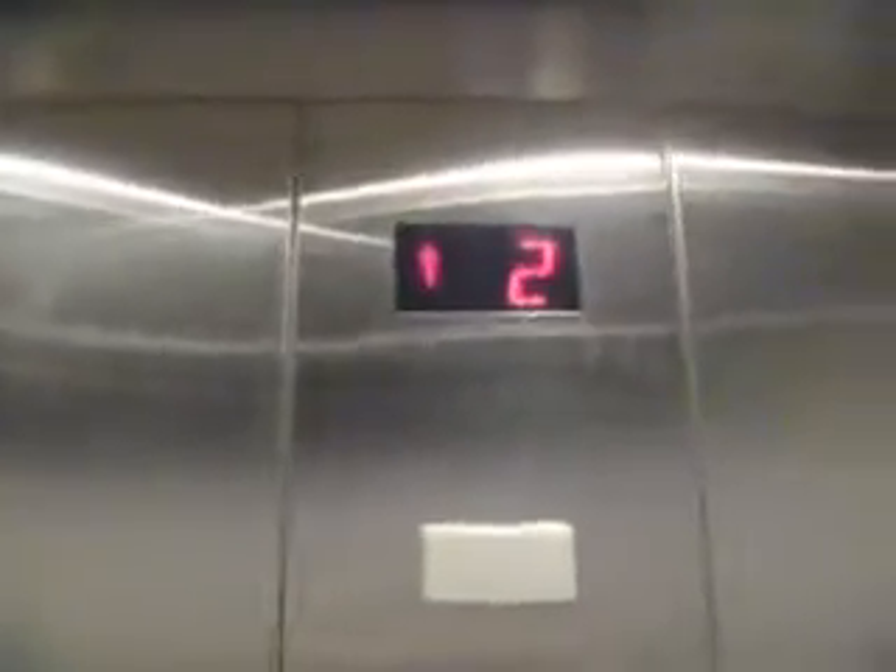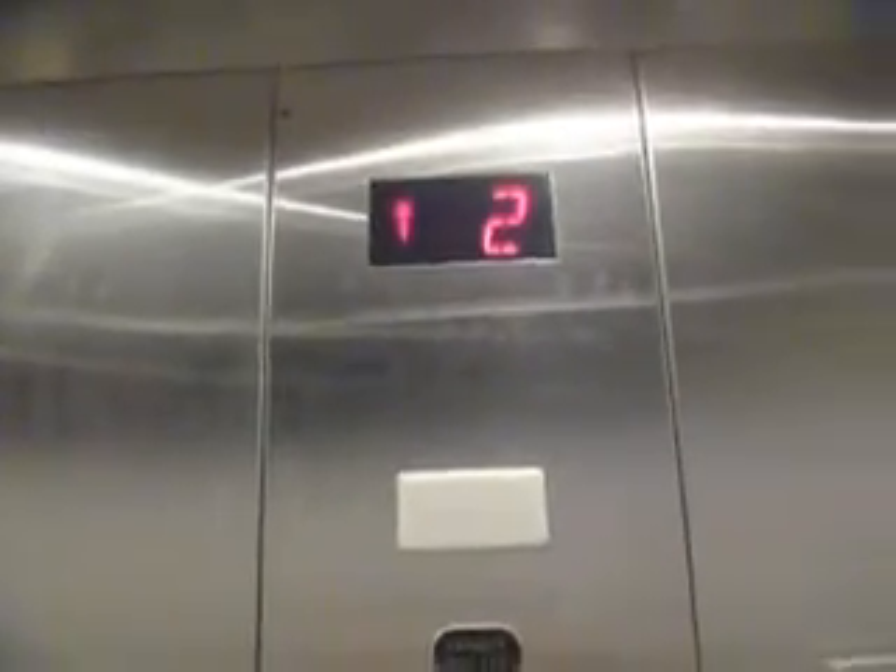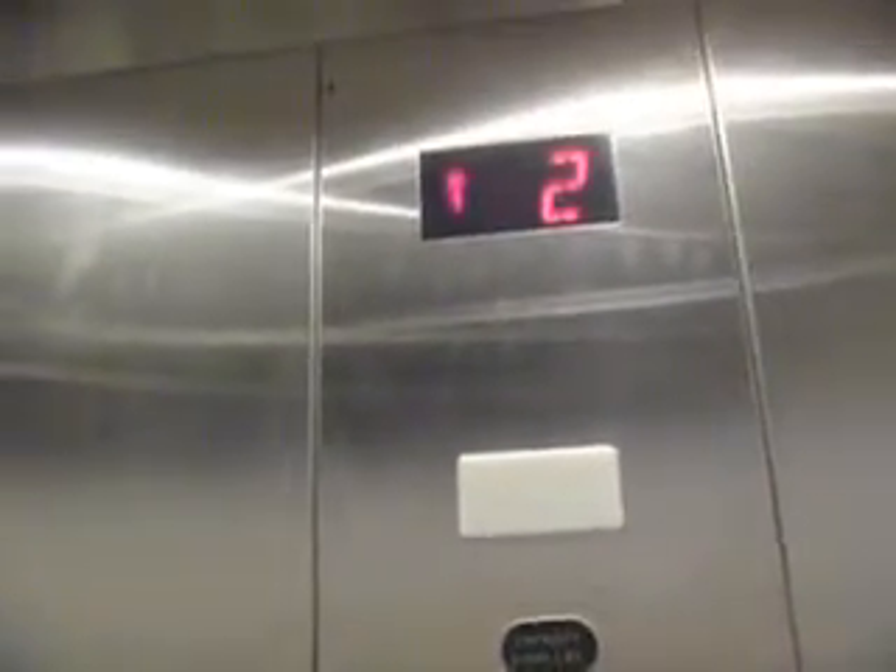This is the elevator at DSW in Westbury, New York. Hey there, this is Schindler, capacity is 2500 lbs.